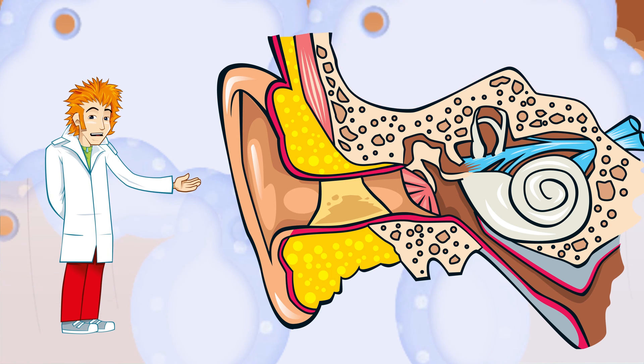The outer ear collects sounds, a bit like a funnel, and points them into this hole here. This is called the ear canal, and that's where I'm going next.